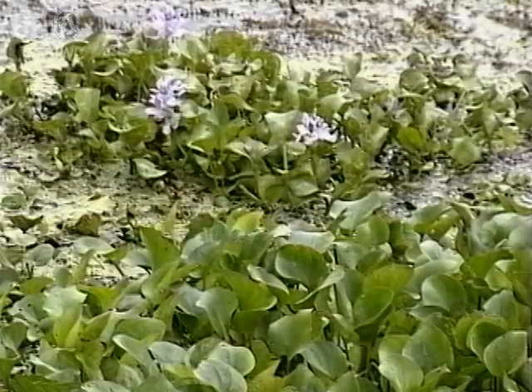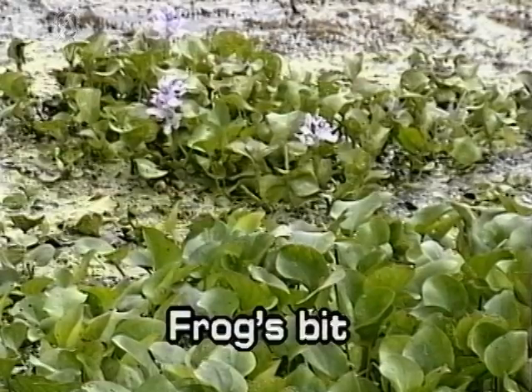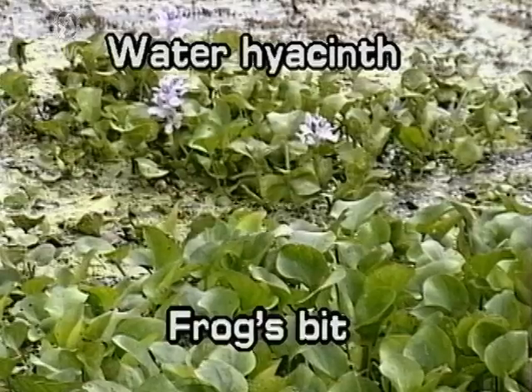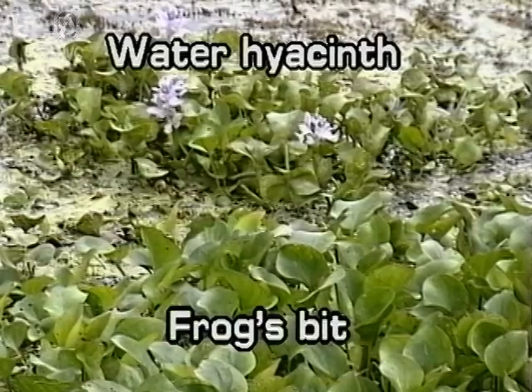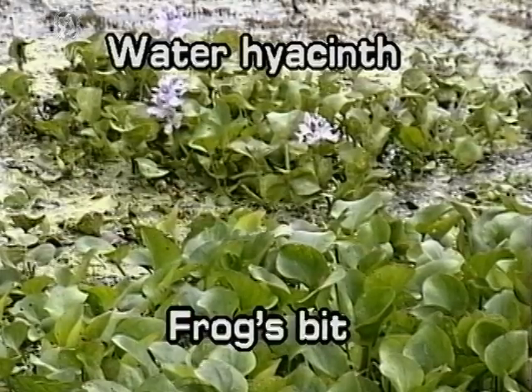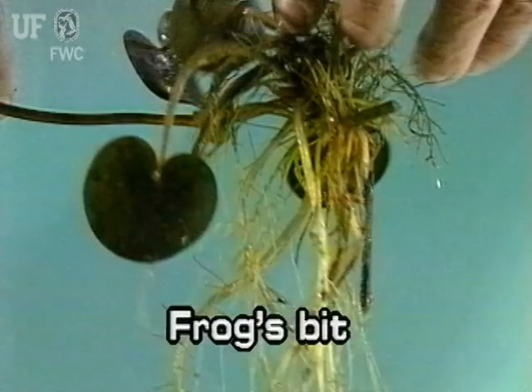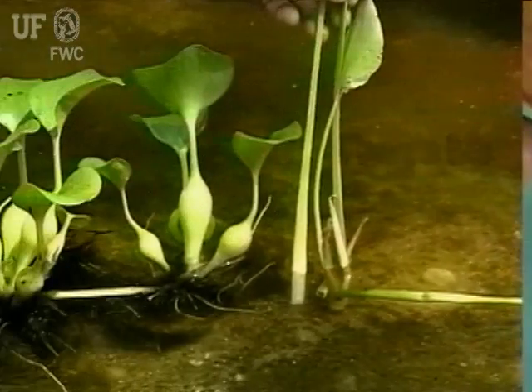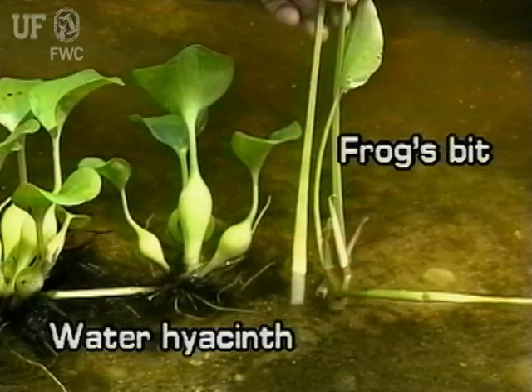In field situations, Frogsbit can be confused with water hyacinth, Eichhornia crassipes. The best way to tell the difference between the two is to look at the roots and stems. Frogsbit has whitish roots, while water hyacinth has dark roots. Frogsbit has a slender, ridged leaf stalk, whereas water hyacinth has fleshy stems that are sometimes bulbous.